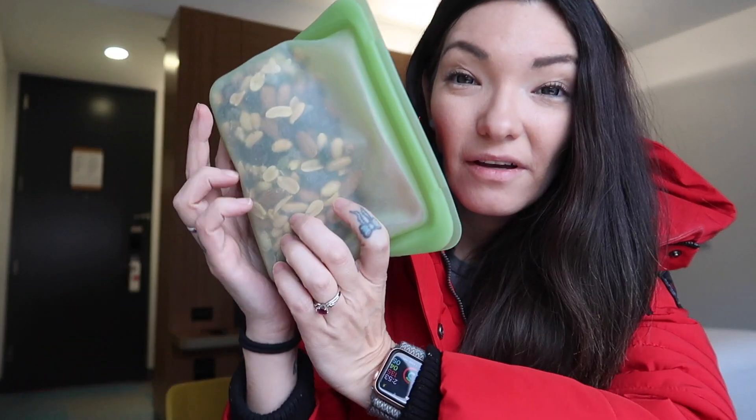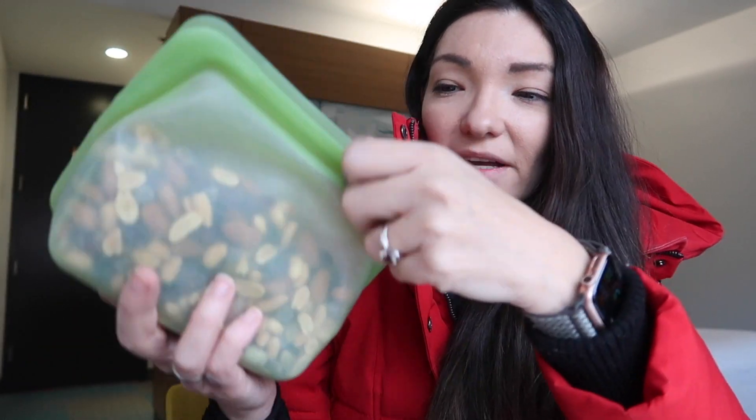Last but not least, I ended up making my own mix of nuts. The ones I found at the store had chocolate or things I couldn't eat, so I just made my own with raw almonds, peanuts, cranberries, vegan chocolate chips, and some raisins.